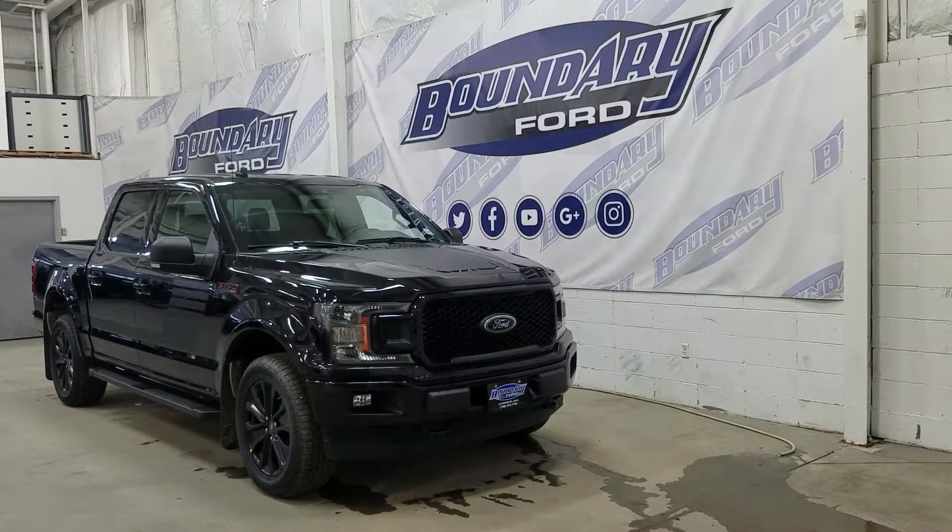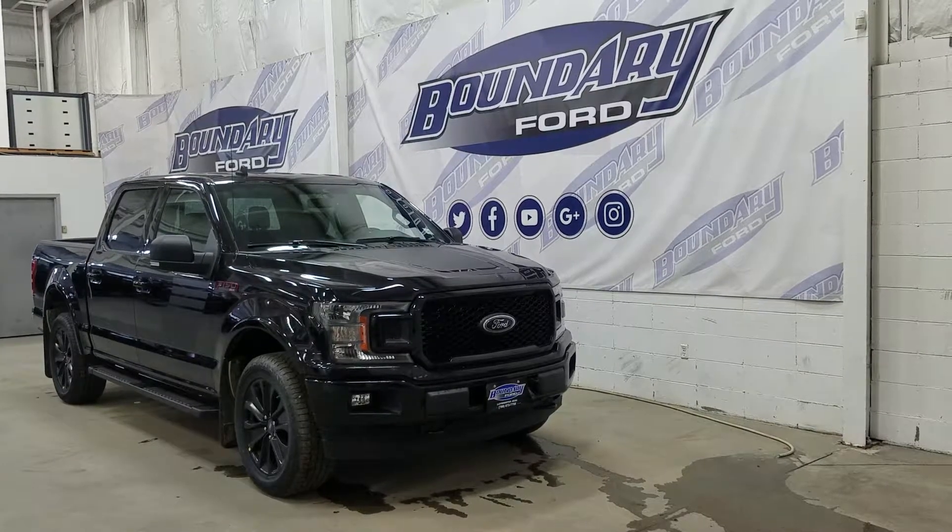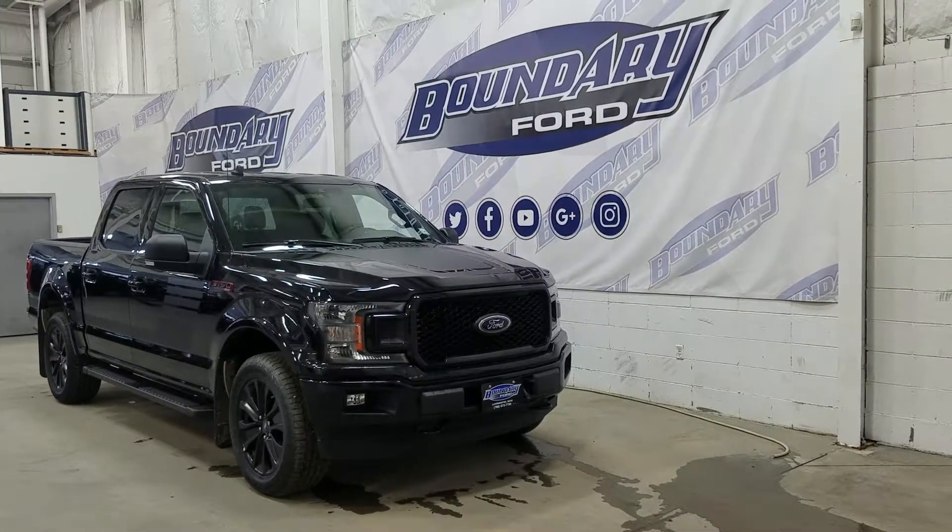The exterior color is EK8 black, and under the hood we have a 2.7-liter EcoBoost engine paired to a 10-speed automatic SelectShift transmission.